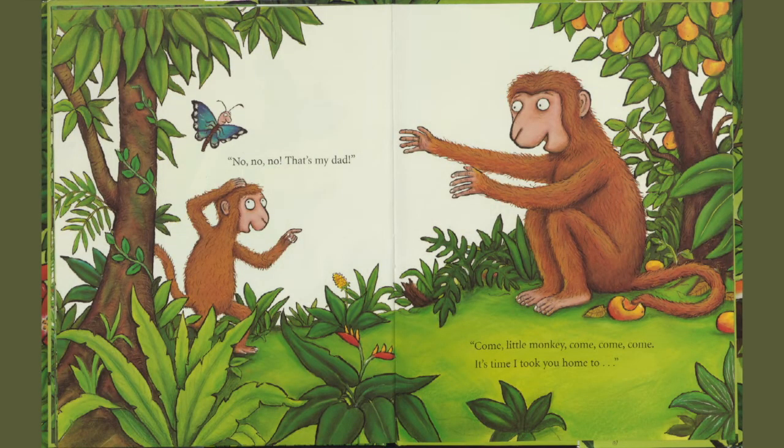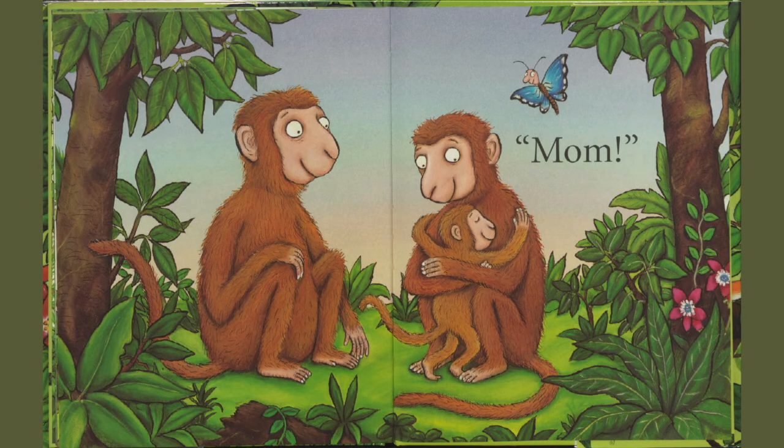No, no, no. That's my dad. Come, little monkey. Come, come, come. It's time I took you home. To mom. Oh, they looked so happy to be all together again. The end. Thanks for joining me today, boys and girls. Have a great day and we'll see you soon. Bye.